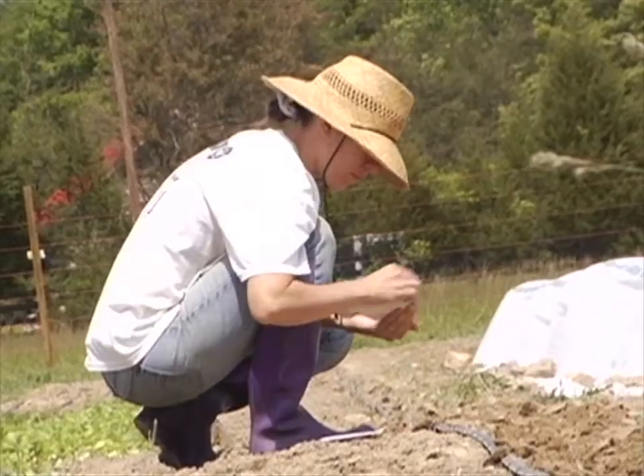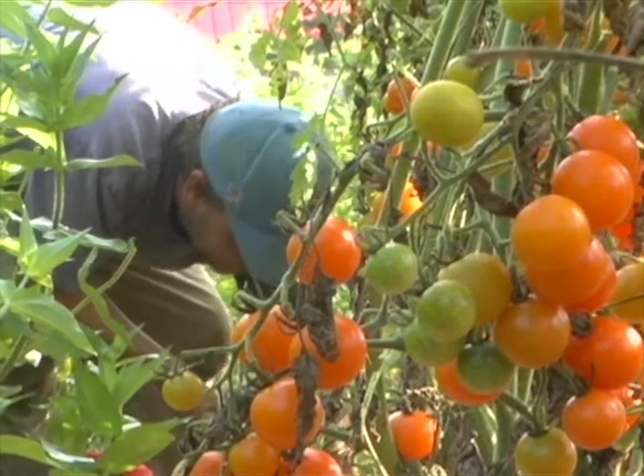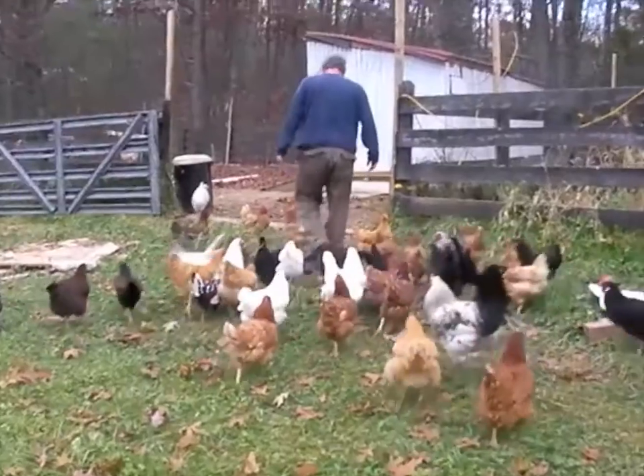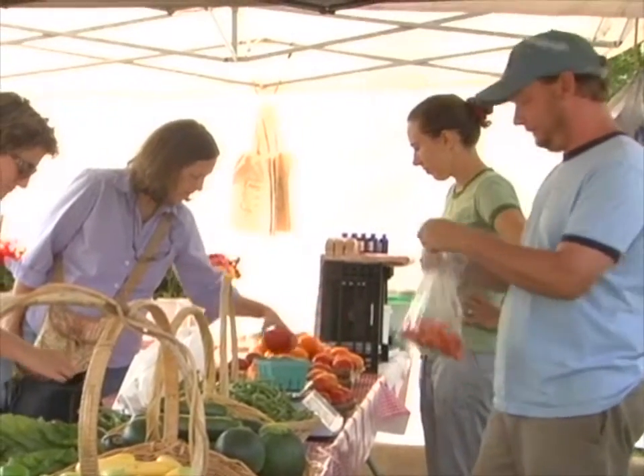Todd and I grow vegetables for a living. We have one acre under production, and we grow all different kinds of vegetables, flowers, herbs, eggs, and we sell through farmer's markets and through CSA.